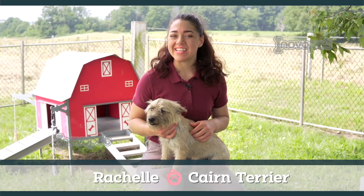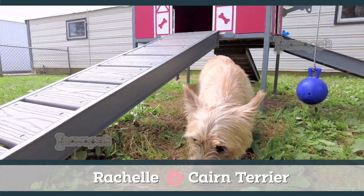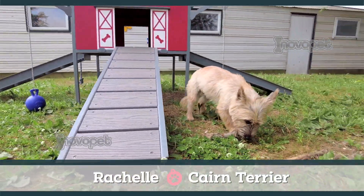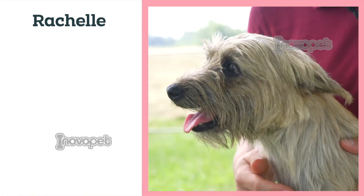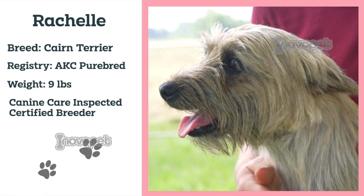This is Rachelle. She is a nine pound AKC registered Cairn Terrier. When she's not caring for her puppies, you can find her exploring the play yard with her friends. You can expect her puppies to be just as eager to please as she is.